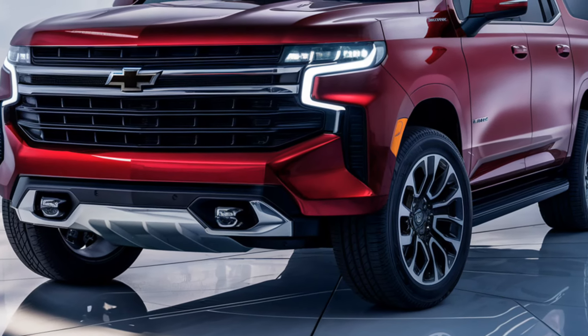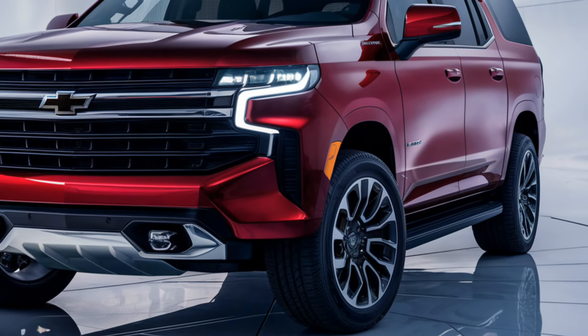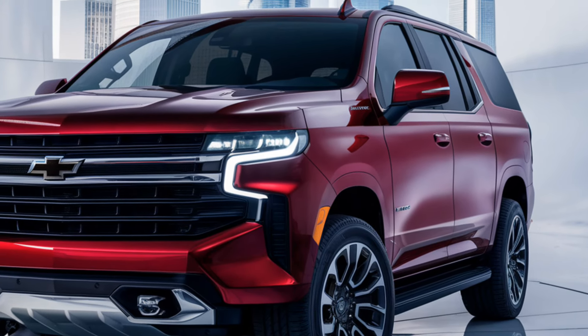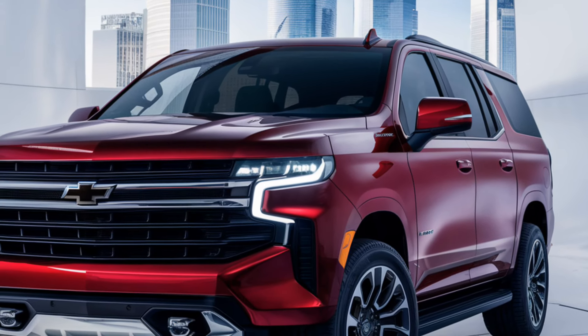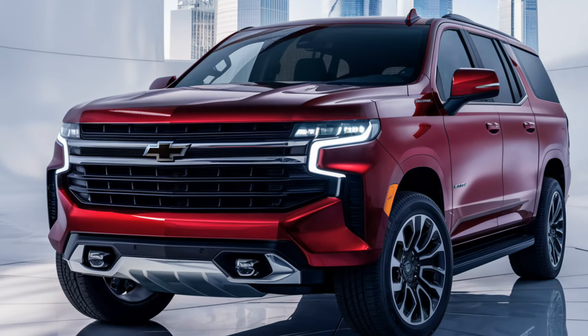The 2025 Chevrolet Tahoe is expected to start around $55,000 for the base model, with higher trims such as the Premier or High Country potentially exceeding $75,000. The off-road Z71 trim may come in at around $60,000 depending on customizations and additional packages.